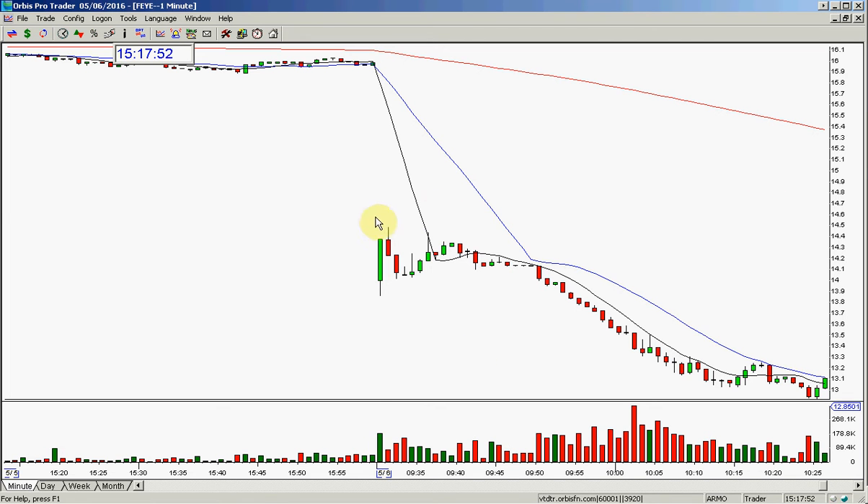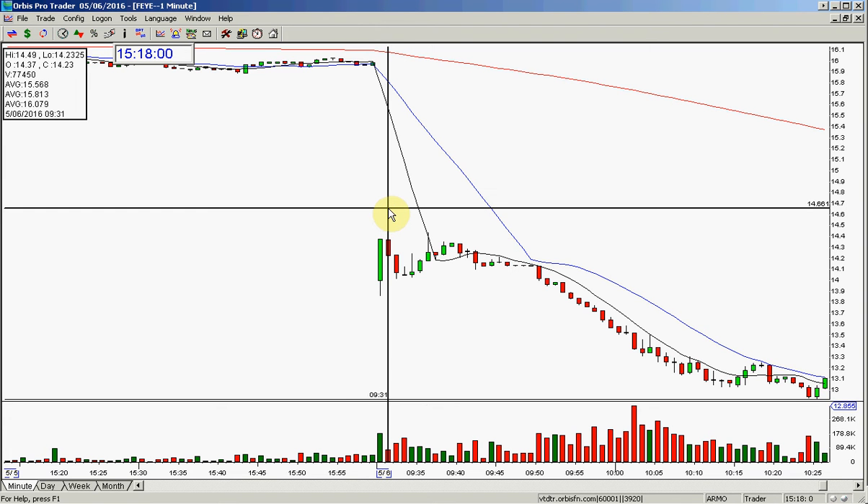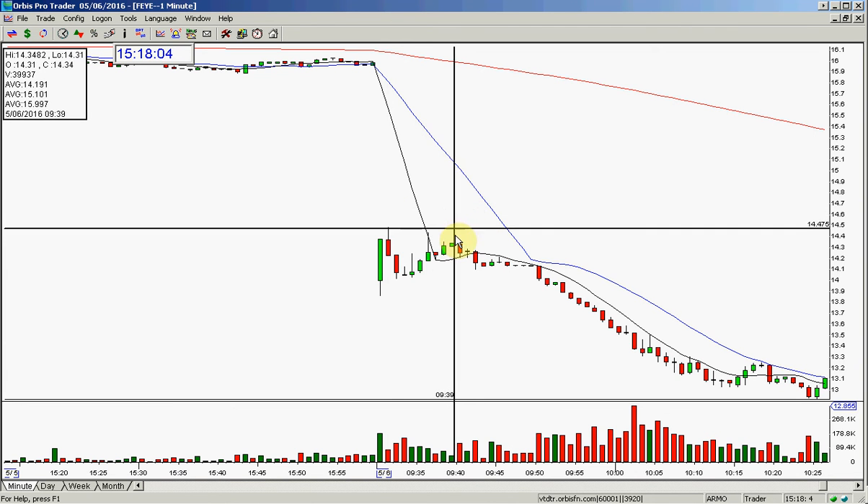Beautiful short, beautiful gap. Here you have the open. It was a tough open because the strength was in the stock very aggressively. The low in the open was $13.86 and the high in here is $14.49.